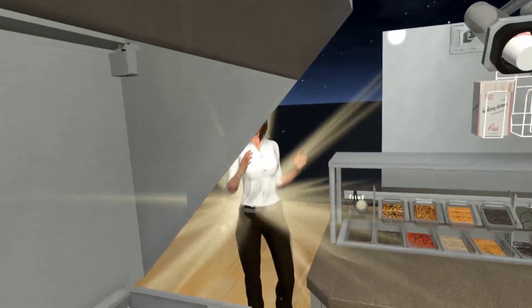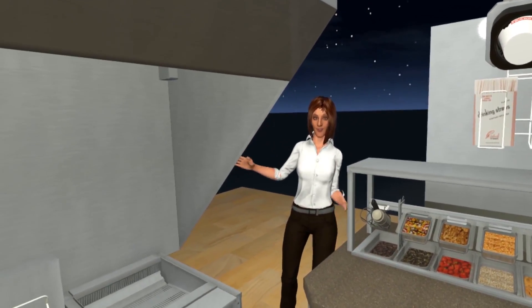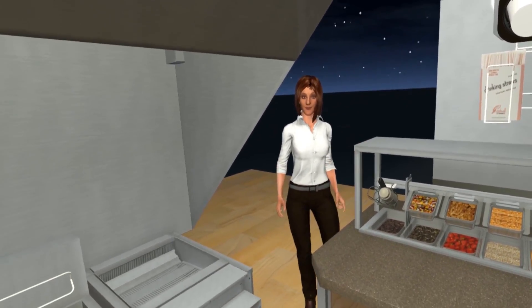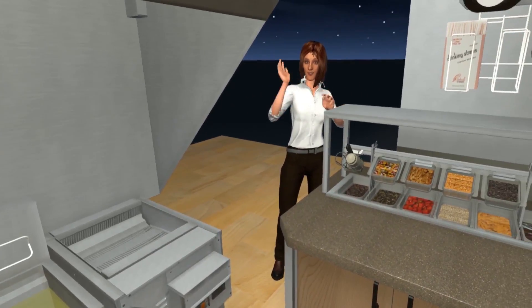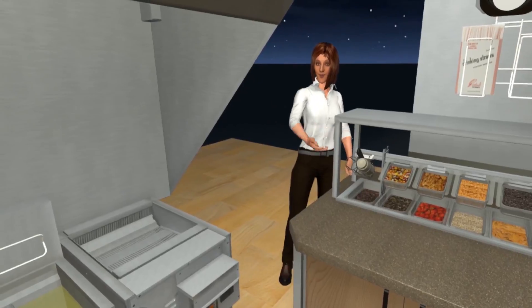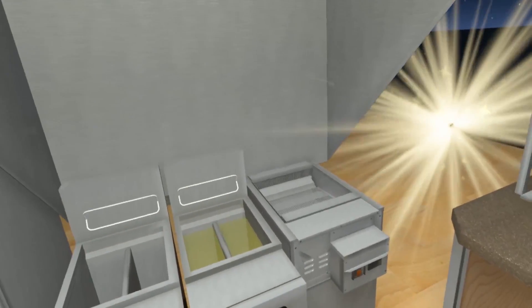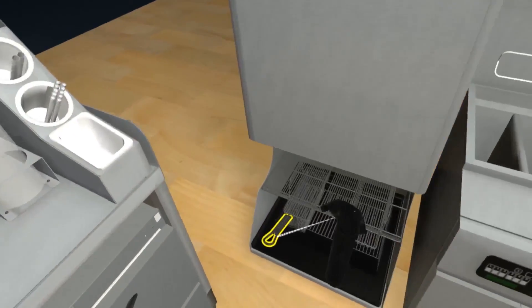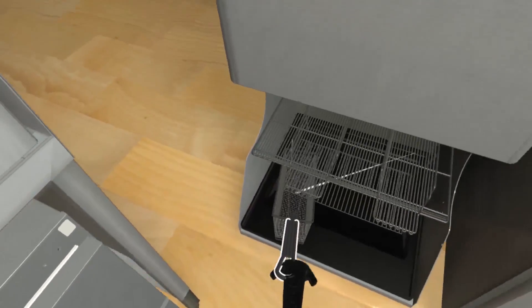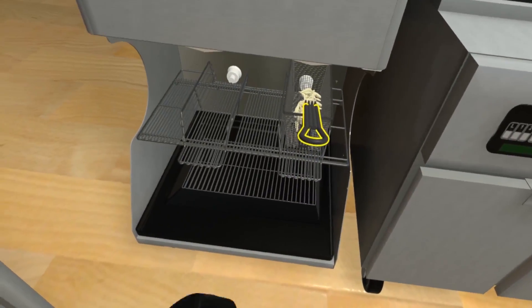How about this fully integrated fry station that takes your product from frozen to hot while maintaining peak quality? Push the fry basket into the dispenser and we'll get our choice of three load sizes. When you fry from hard frozen, you get amazing French fry quality. Now let's drop the basket into the fryer.